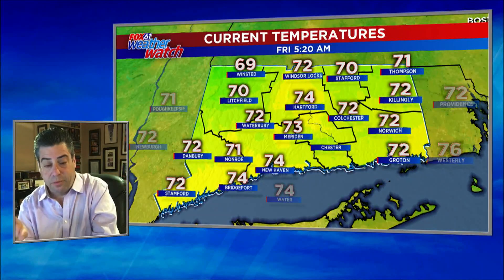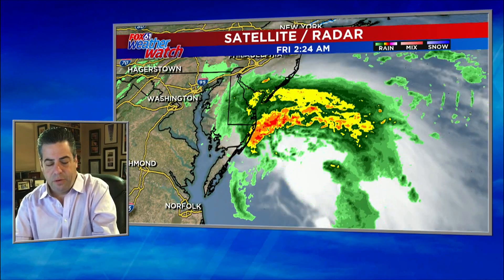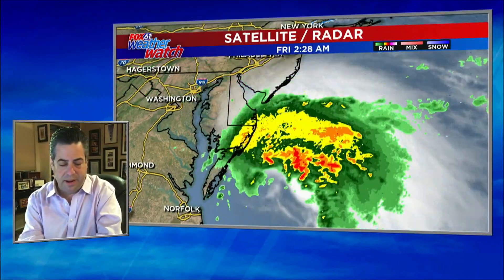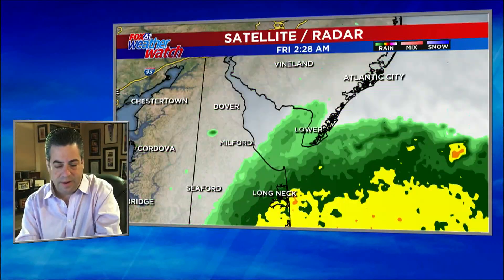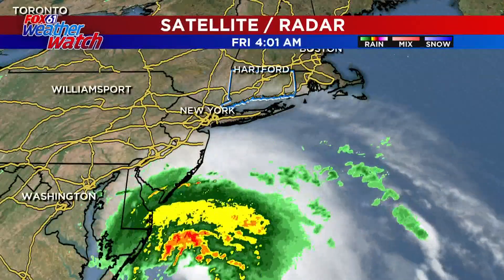Here are the current temperatures. 74 right now in Hartford and New Haven, 72 in Groton, 74 in Bridgeport. There is Faye hitting what looks like Cape May in New Jersey, up through Atlantic City, which is starting to see the first of the feeder bands, and then down through Delaware.